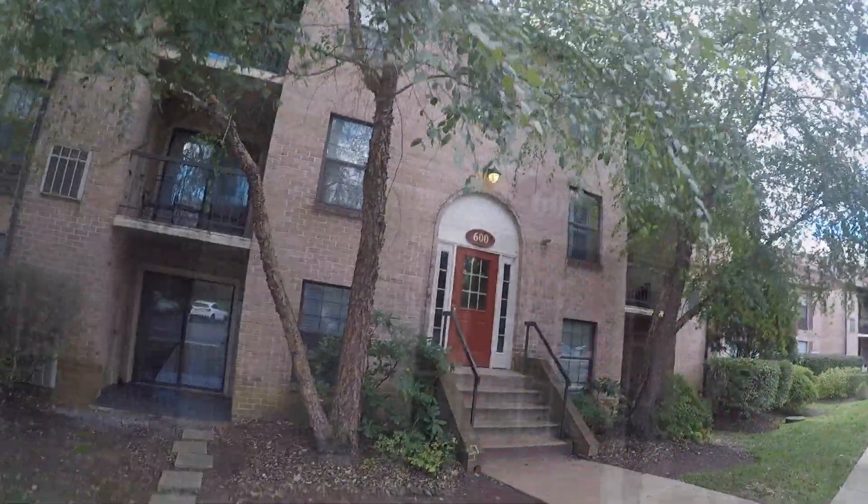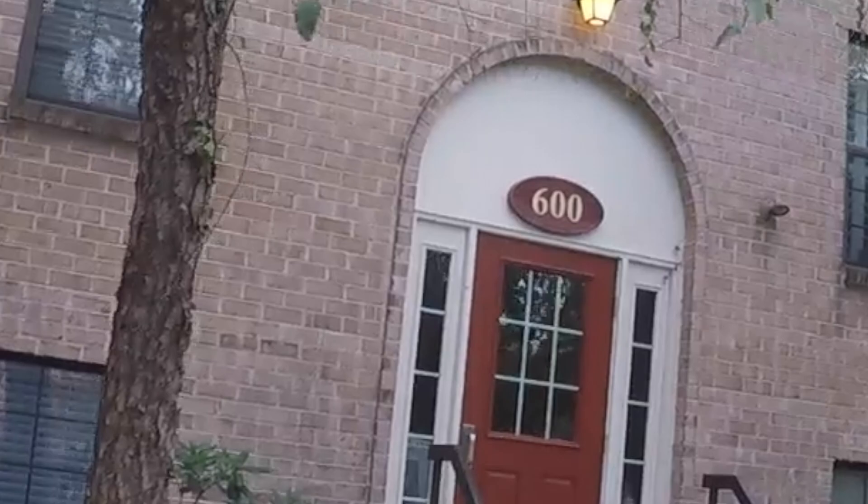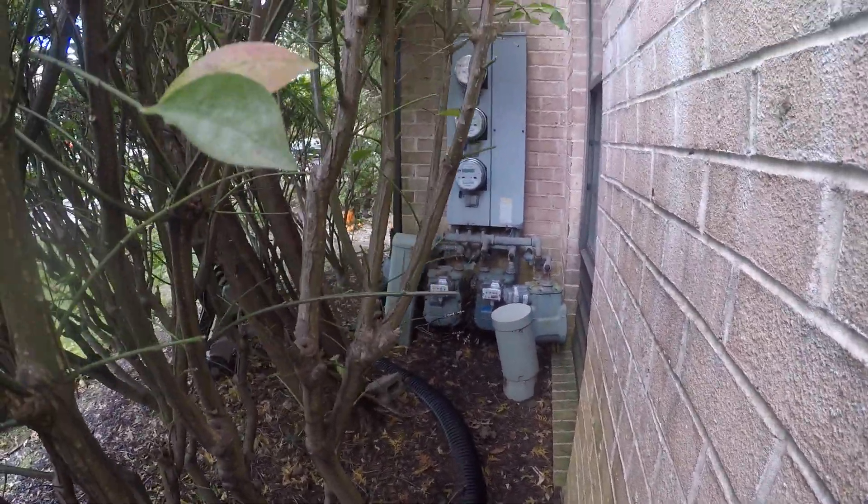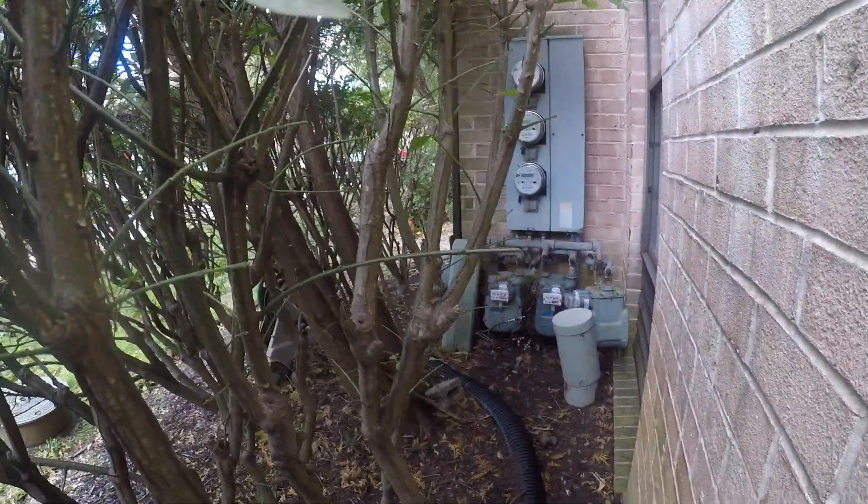600 building — Comcast cable boxes open, cables are strewn all over the place, Verizon boxes open.